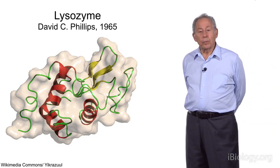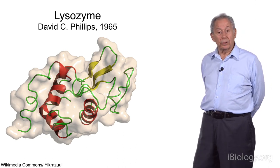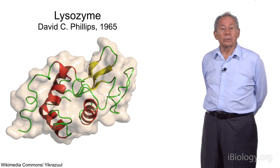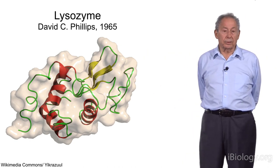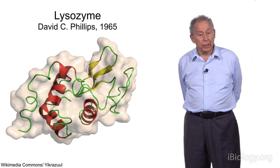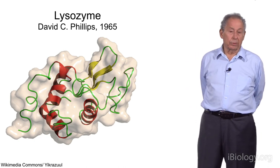In 1965, I went on my first postdoc with David Phillips at the Royal Institution in London. You can see here the lysozyme molecule — he had just solved the structure in 1965. When I arrived, he suggested a project for me: to look at trying to reduce radiation damage in protein crystals.